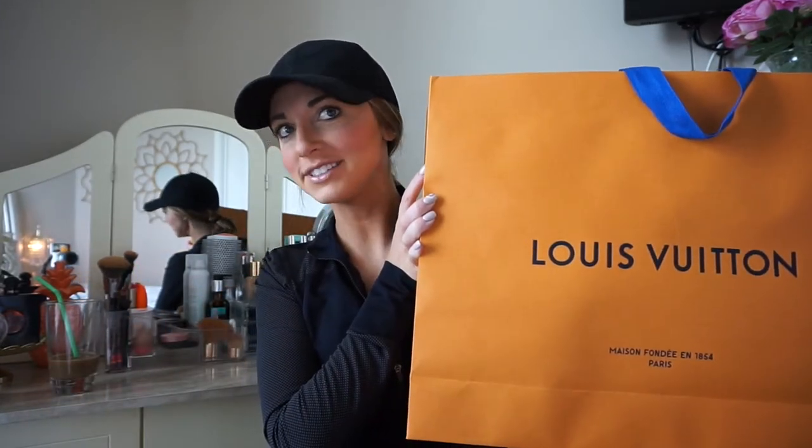Hello everyone and welcome back to my channel! Today I'm sharing another Louis Vuitton purchase. These won't be happening weekly anymore - I just recently got into Louis Vuitton and I'm obsessed right now. My parents and sister came yesterday, we went shopping, and I purchased the Neverfull that I've been waiting for forever. I'll unbox it with you guys, share my first impressions, and tell you why I bought this one. Welcome to my channel - my name is Paige. Please subscribe, come back to see me, and like this video so I know to keep making them!